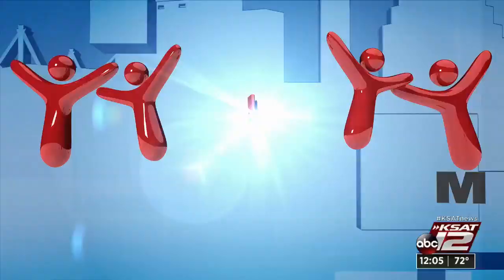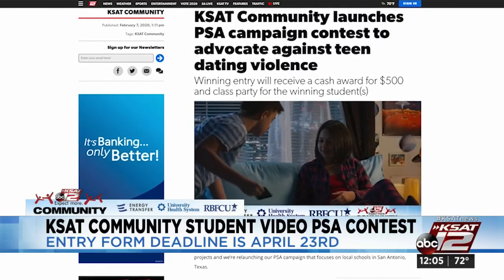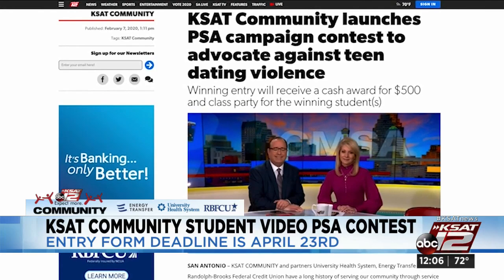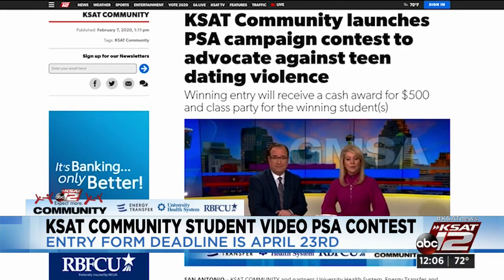Community organizers in San Antonio are launching the student video PSA contest once again in efforts to raise awareness about teen dating violence. Student filmmakers will showcase their perspective on the taboo topic — students can produce a 20-second PSA encouraging their peers to be against teen dating violence in their schools and communities. The PSA must be PG, and the deadline for submitting videos and competition entry forms is April 23rd. Visit kzac.com for more information.